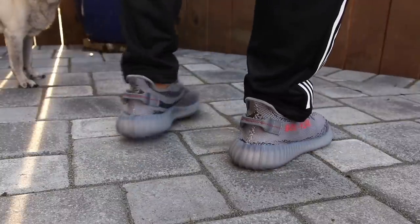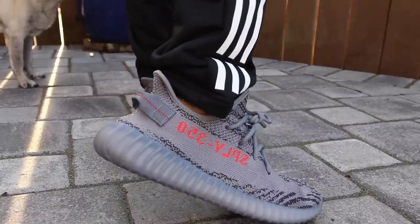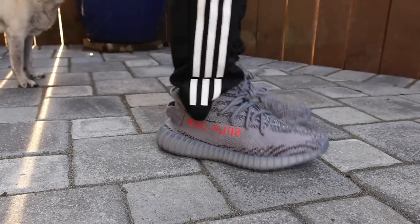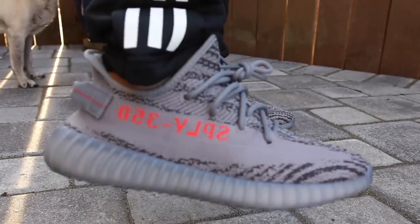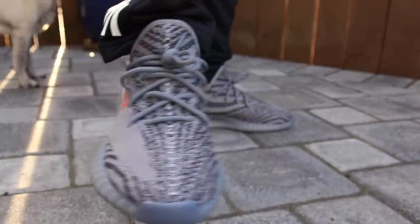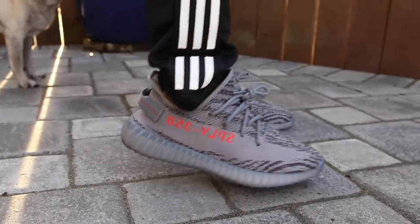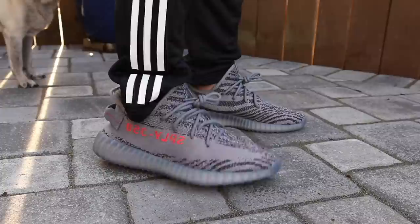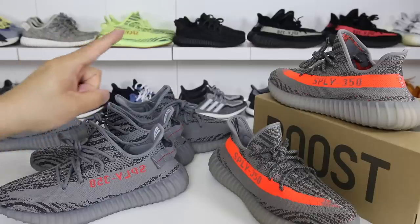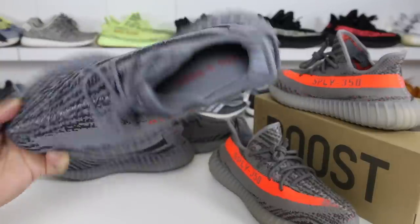A huge pro for me is I just love this colorway. It's very subtle but also very complex with all the different textures and accents of the shoe. It's a gray shoe with little hits of red and I really like the overall look. I might actually paint these black just to have an even cleaner look with no red on the shoe. Which brings me to my next pro — this shoe is extremely versatile. You can't wear some of the other Yeezy 350 V2s with anything because the colors are so outrageous, but this one you can wear with almost anything because it's so neutral.